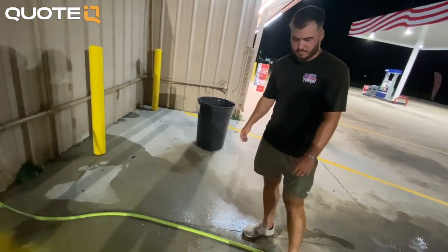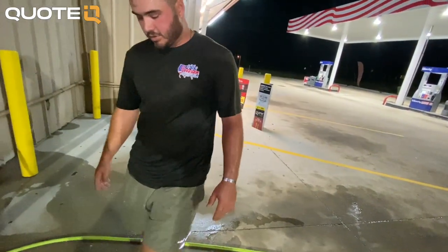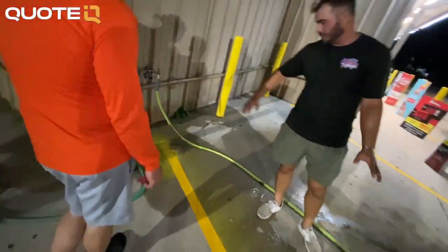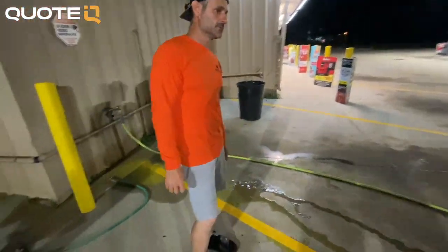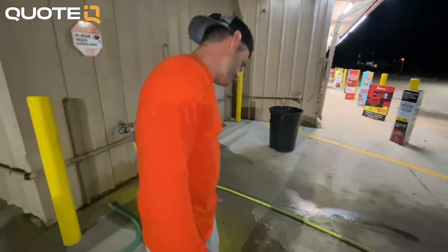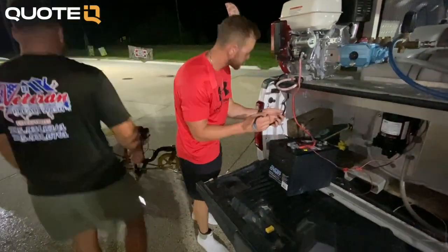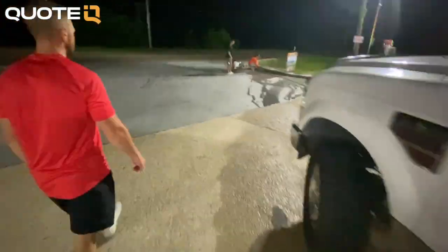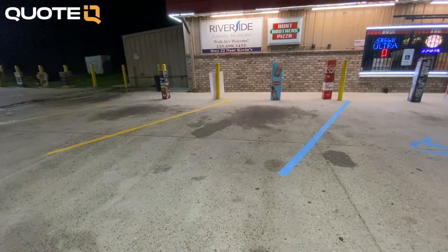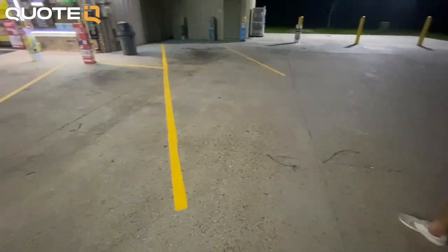The last mistake — the one that almost cost us four thousand dollars — is to never let wet lines get wet. This will cause them to run and they're going to look terrible. I know you're probably thinking 'duh, of course,' but when you're trying to fit jobs in and the weather isn't cooperating, it's easy to take a chance on whether it's going to rain. Believe me, it is not worth it. If wet lines get wet, you have a big problem on your hands. The word of the day is 'wet.' My name is Justin, this is Forever Self-Employed — hustle hard and get that money. Peace.